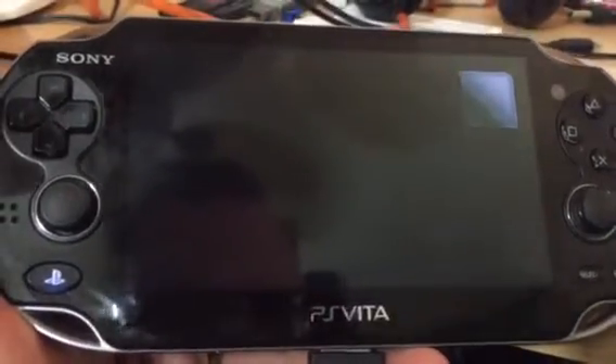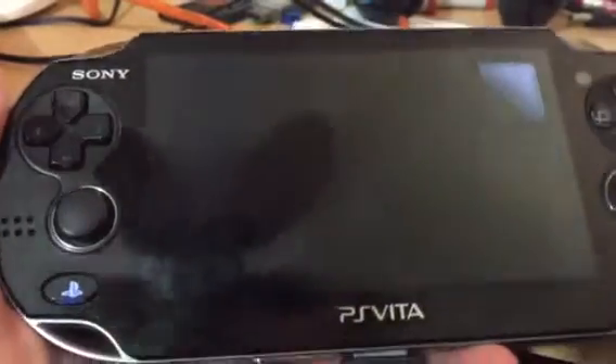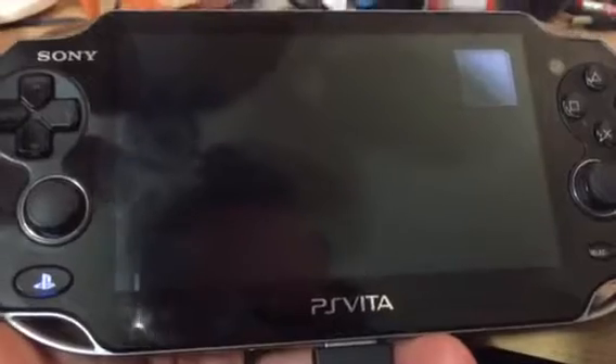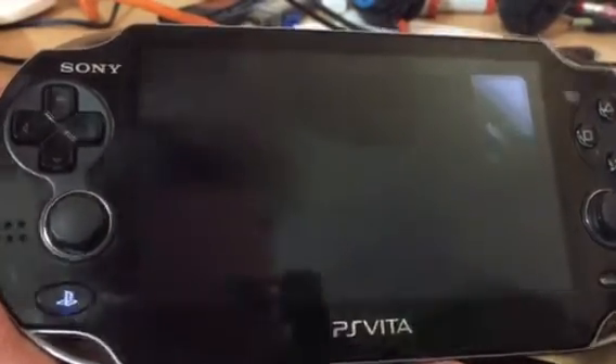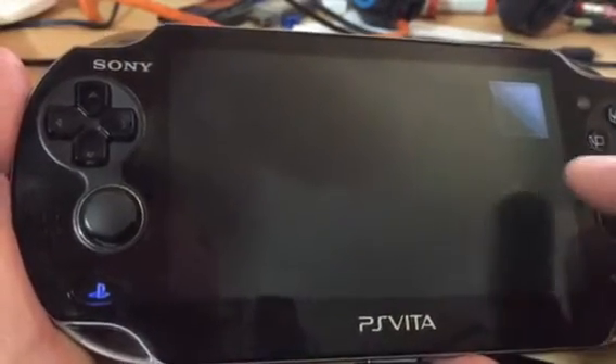Alright guys, I'm not sure what's going on with my PS Vita. I had shipped this through Amazon to sell it to a customer, and I think it could have been a weather deal where it got too cold when it was being shipped. I'm not sure, or maybe it's just a bad connection. Maybe some of you guys can point me in the right direction.